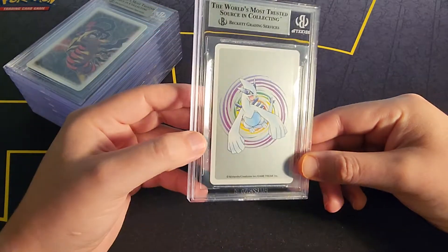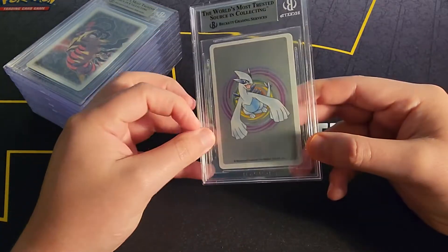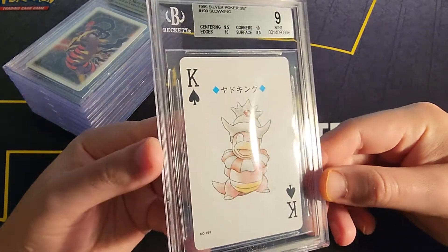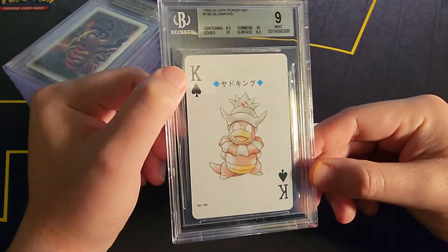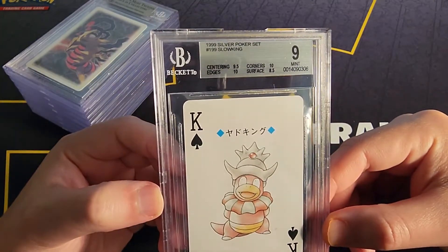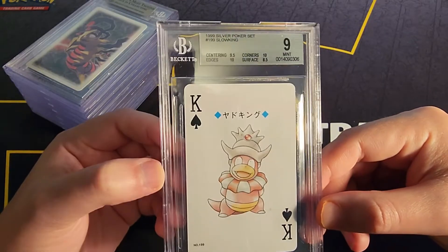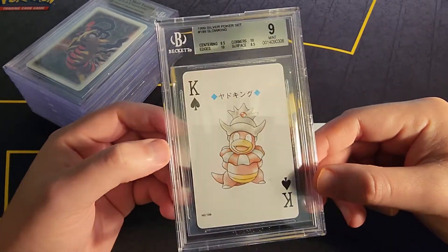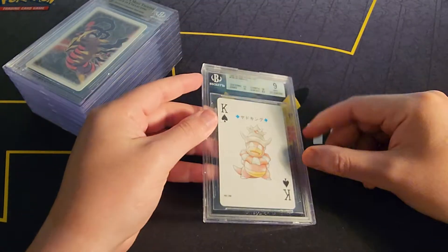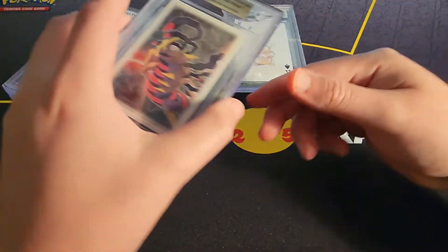Okay, we got a Slow King, which is actually pretty cool. We got a 9, 9.5, 10, 10 — so the surface is what made this one a 9. Otherwise it would have been a 9.5, but it is what it is. So 9.